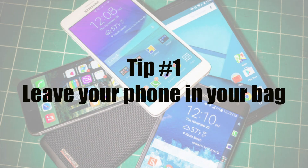Going off the point I made earlier about not being on my phone, my first tip would be to leave your phone in your bag. You really don't need it during your time at the assessment centre, and you don't want the assessors to think that you're bored, distracted, or disinterested in what's going on around you.